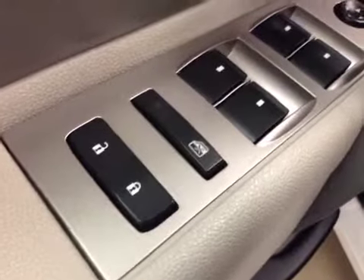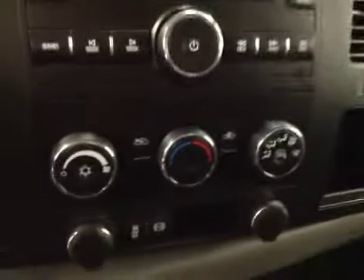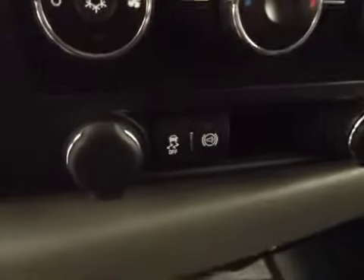Interior options: you've got power locks, power windows, power mirrors, manual driver's seat with lumbar support, light controls, trailer brake, cruise control, AM FM radio with CD player, auxiliary capabilities, climate controls, traction control and exhaust brake.